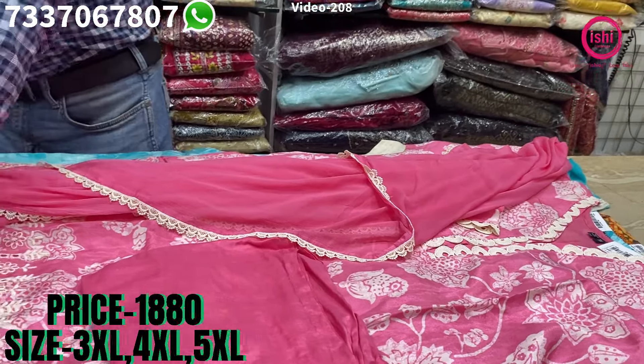This is a dola silk — a Banarasi item. You find beautiful gotapatti work on it with dory work. It's the bottom and an organza dupatta with this, with all-over gotapatti and dory work on it. The price range is $21.90 and size available are 3XL, 4XL and 5XL.